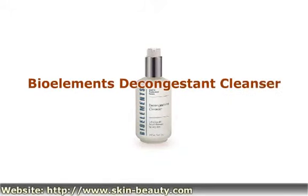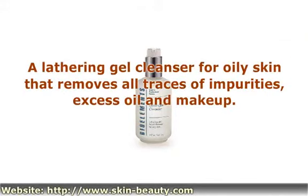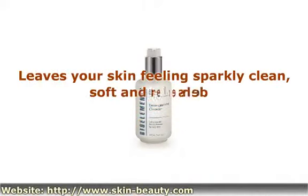Bioelement's De-Congestant Cleanser is a lathering gel cleanser for oily skin that removes all traces of impurities, excess oil and makeup. This cleanser leaves your skin feeling sparkly clean, toned and refreshed.